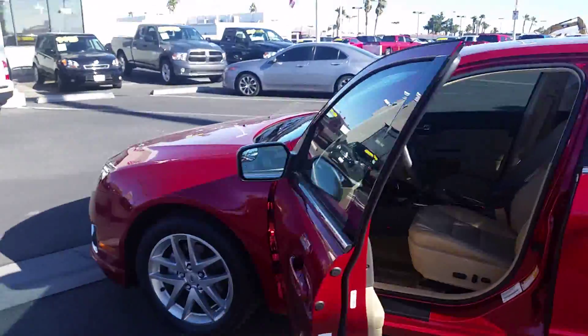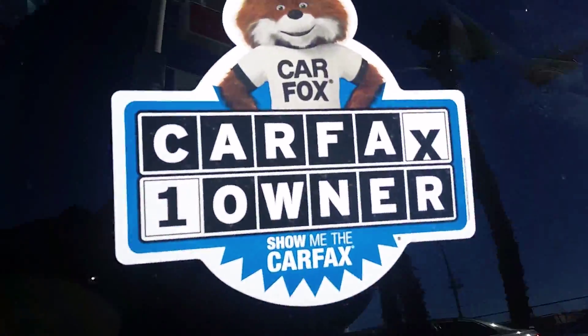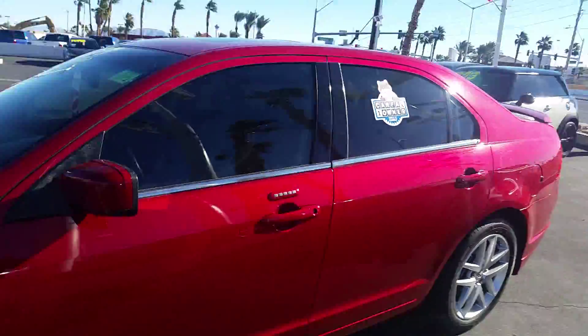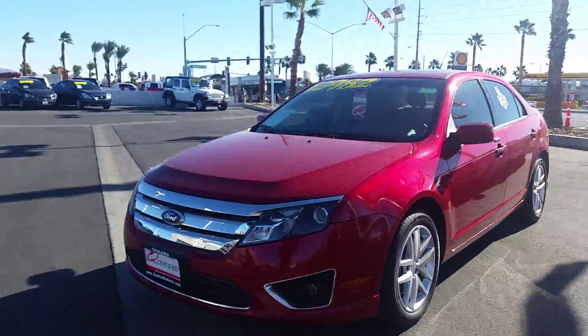This is a 2011 Ford Fusion one-owner vehicle. This is the front of the vehicle.